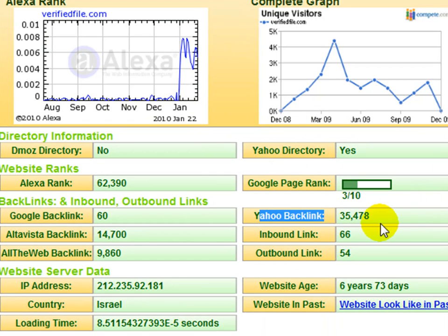It extracts all of the backlink activity — for example, in Yahoo we have 35,000 backlinks. By using this website to extract this information, it's going to the scalable cache of Google and causing SERP activity, telling Google that we want information about verifiedfile.com. By contacting thousands of websites and forcing these third-party websites to contact Google, MSN, Yahoo, and Alexa, this is what really increases the SERP activity.